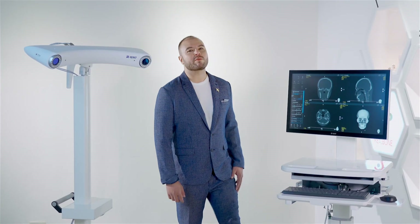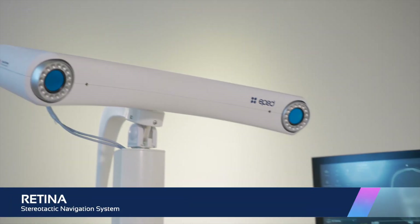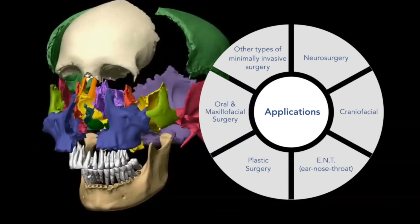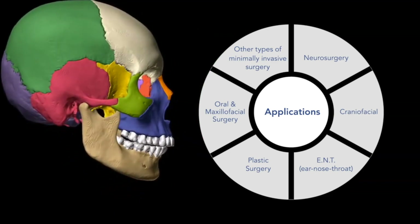Speaking of our products, first of all we have Retina, a stereotactic navigation system focused on neurosurgery, craniofacial surgeries, plastic surgery or maxillofacial procedures, and other types of minimally invasive surgical applications.